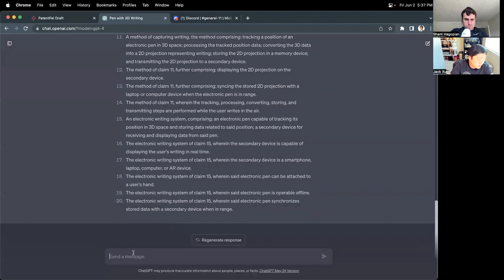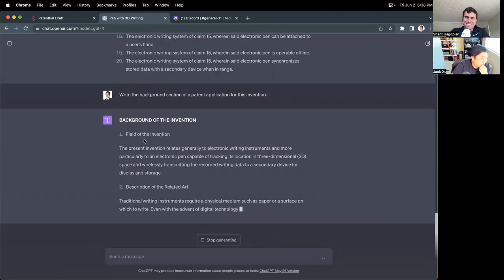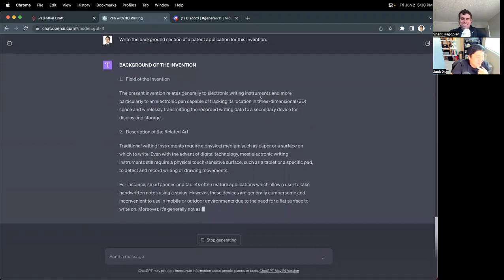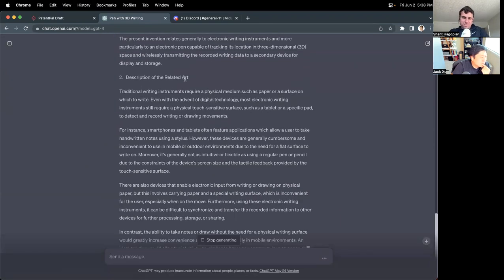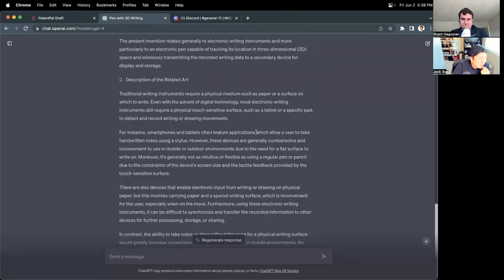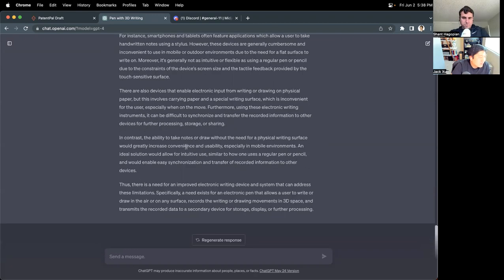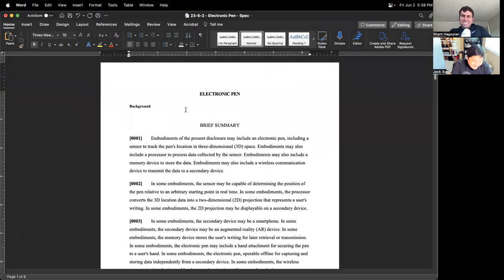Let's go to ChatGPT and say 'write the background section of a patent application for this invention.' Here we go. Field of the invention: 'The present invention relates generally to electronic writing instruments' — that's probably the key term we want. 'And more particularly to an electronic pen capable of tracking its location in 3D space.' Discussion of related art: traditional writing instruments require physical mediums such as a paper surface; smartphones and tablets feature applications which allow a user to take handwriting notes using a stylus. 'Thus, there is a need for an improved electronic writing device and system that can address these limitations — specifically a need exists for an electronic pen that allows a user to write or draw in the air.' Let's copy and paste that right in.